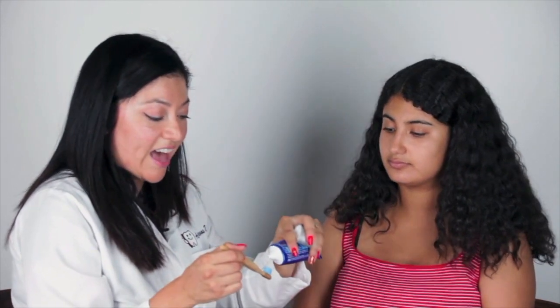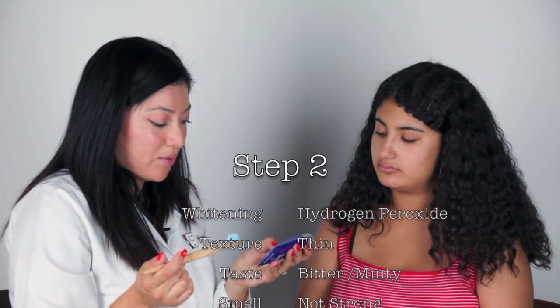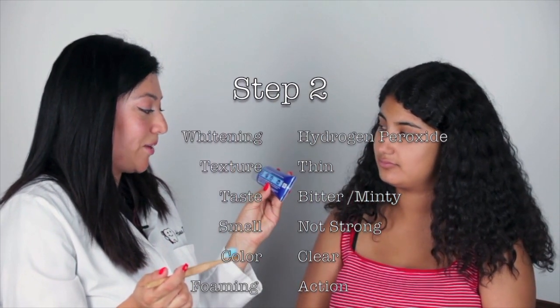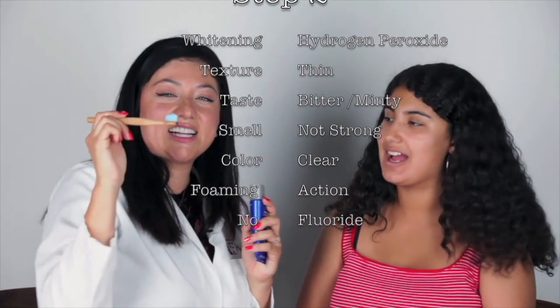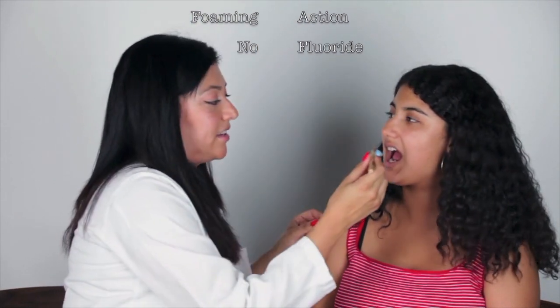Next is step two — the Perfecting Gel — and it polishes and whitens. The first two steps are blue, and this one is a clear gel. Brush with step one for one minute, then apply step two. It's basically a bleaching component — this is what's going to whiten your teeth. It is foaming a lot more, which is very common when you bleach your teeth — it gets kind of bubbly.